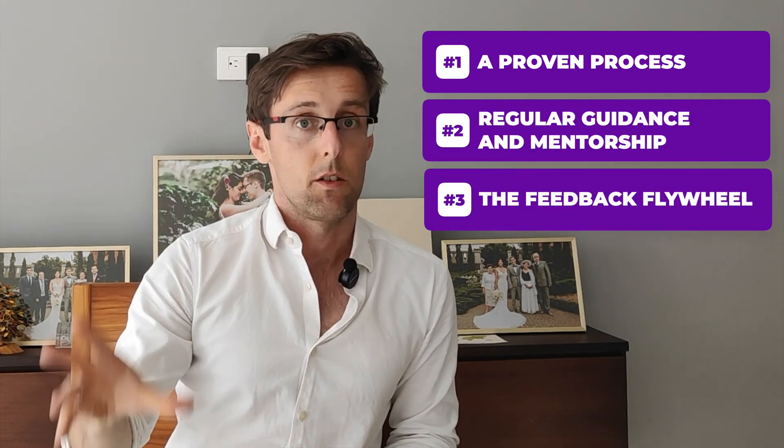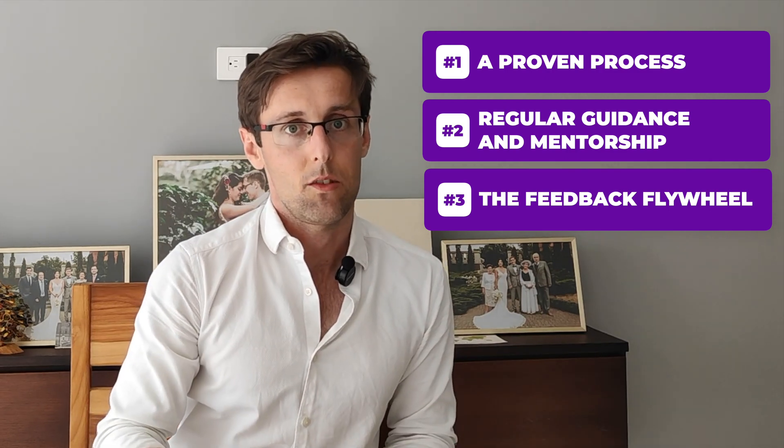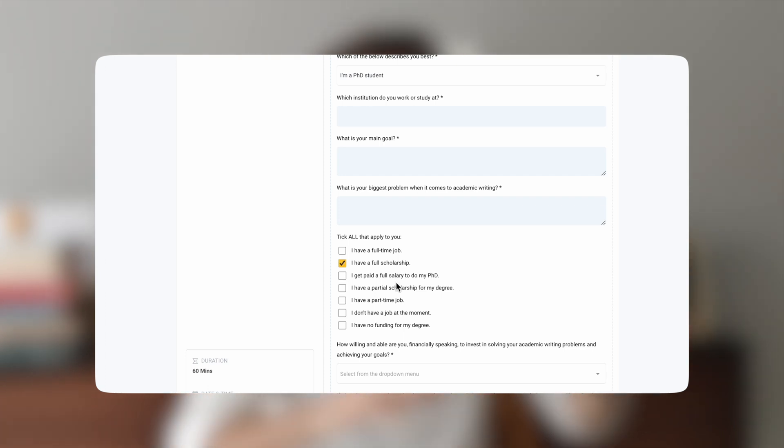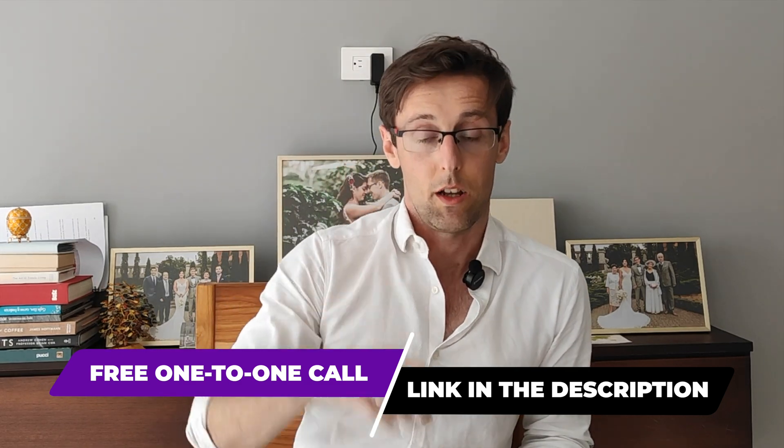So if you're struggling to write research papers and publish them in high impact journals, what you need is these three things in place: a proven process, regular guidance and mentorship, and the feedback flywheel. If you don't have these things in place, no wonder you're struggling — a lot of PhD students and researchers are in exactly the same position. But if you want to accelerate that process and have these three things working for you every single week, taken step by step from A to Z until you've finished your research paper, then definitely schedule a free one-to-one consultation with my team. We're going to identify the exact challenges you're struggling with, the goals you want to achieve, and outline a plan showing you how to get to those goals faster. The link is right below this video.